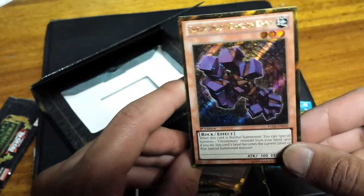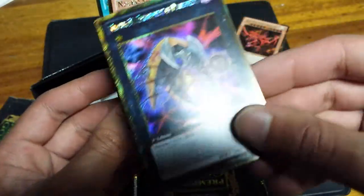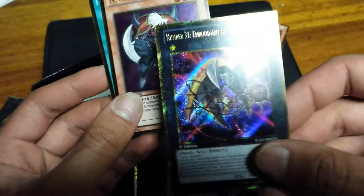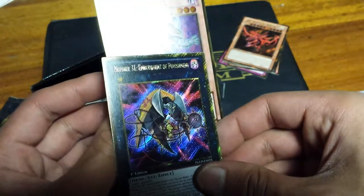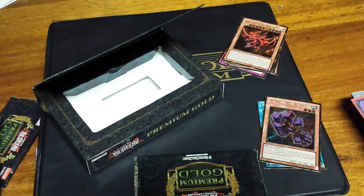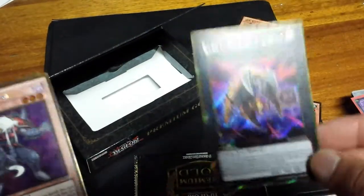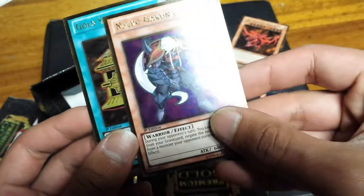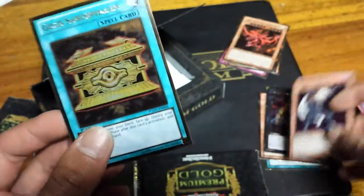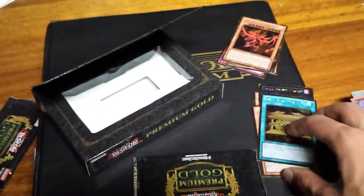Corrupted Guardian Knot. And then we have Number 31 — I can't even read that — Number 31: Embodiment of Punishment. That's cool! Necro Gardna and Gold Sarcophagus. How about that — that's cool, that's cool!